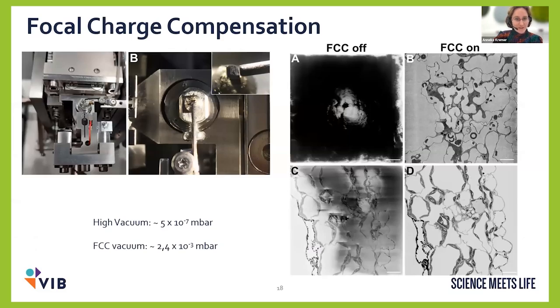For charging, I want to add one slide. When we started the resin comparison, the focal charge compensator (FCC) — a little needle inside the 3View that blows nitrogen over the block surface — wasn't yet available. The nitrogen locally lowers the vacuum and dissipates the charging. When it's off you see the charging; when it's on, it's a lot different. This really helps for difficult samples. However, the FCC is currently only available on ZEISS systems, and for our older system the ion getter pump suffers quite a bit, so we don't use it very often.